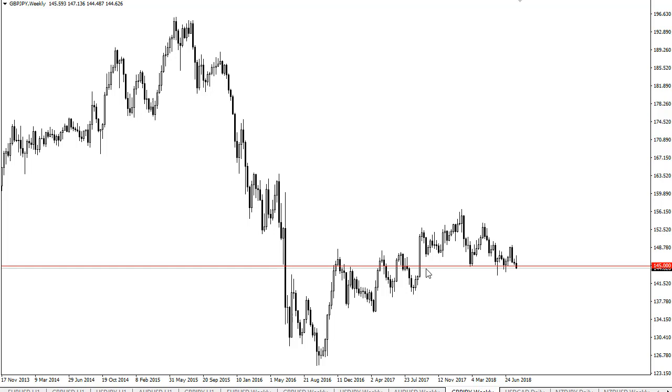If we can stay above that this massive demand zone, then we'll be fine. If we don't, then we go to 140. It's pretty much that simple.